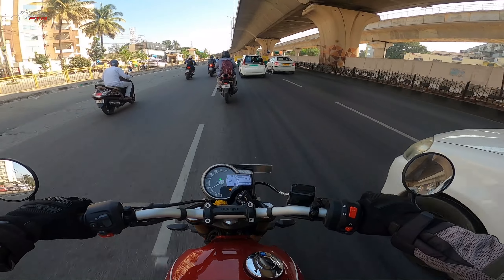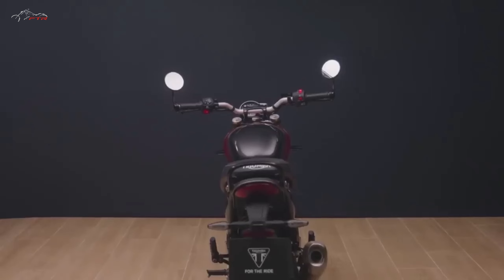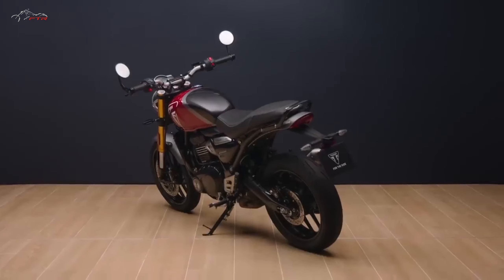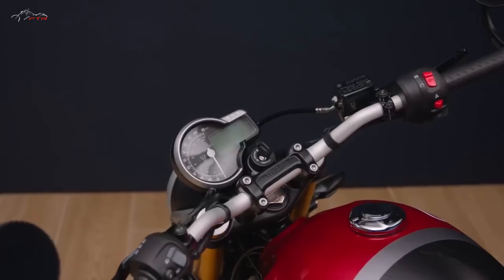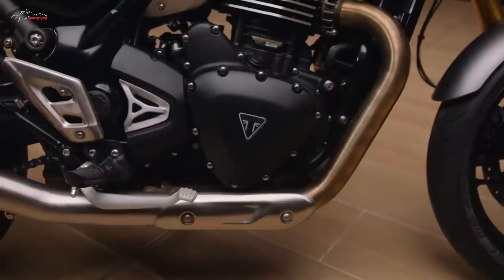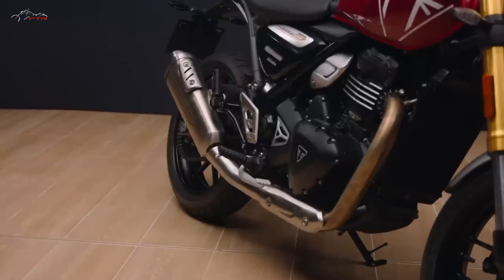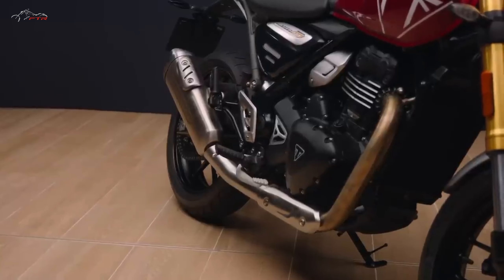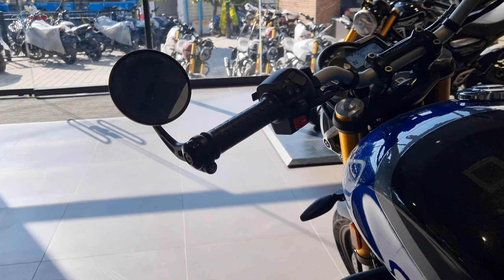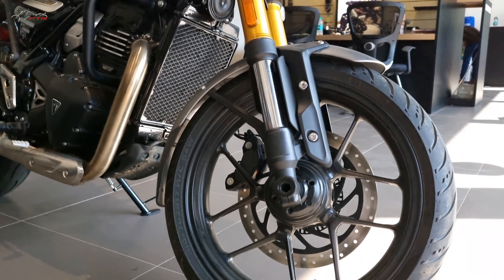Even the Yamaha FZ-S FI looks much bigger than the Speed 400. But you get this beautiful design — it looks every bit Triumph from any angle. The headlight cluster is beautiful, the golden upside-down front suspension is incredibly designed, even the headlight bracket — the attention to detailing is next level. The engine looks every bit Triumph. The swingarm is a piece of art, made of cast aluminium alloy. The switchgear and plastics are of very high quality, something you don't expect in motorcycles priced below ₹3 lakh on-road.